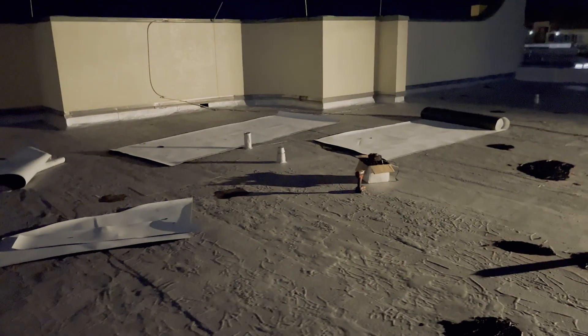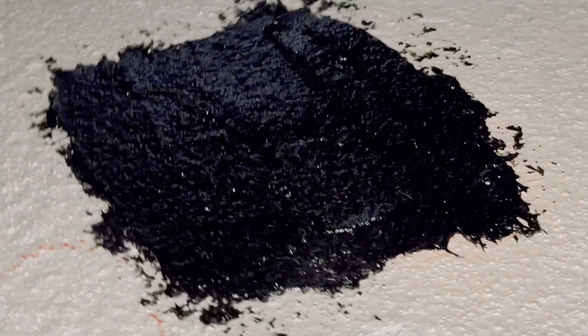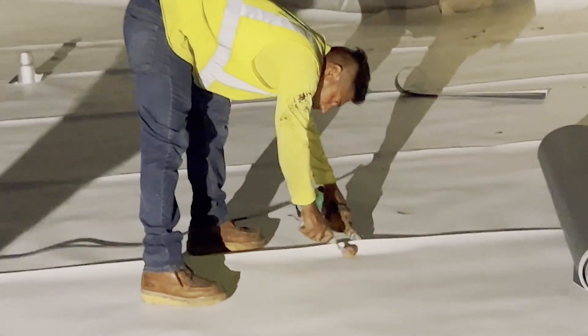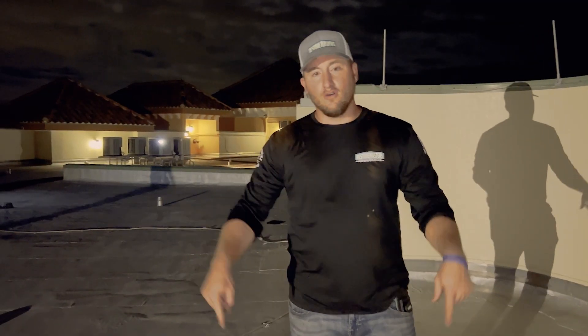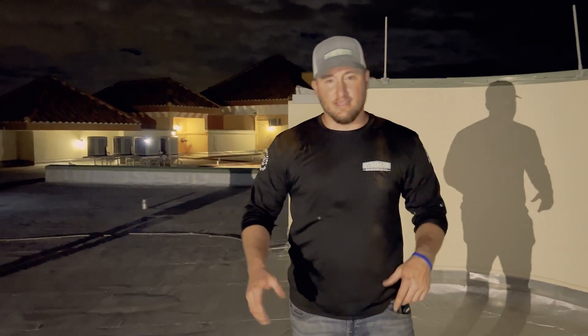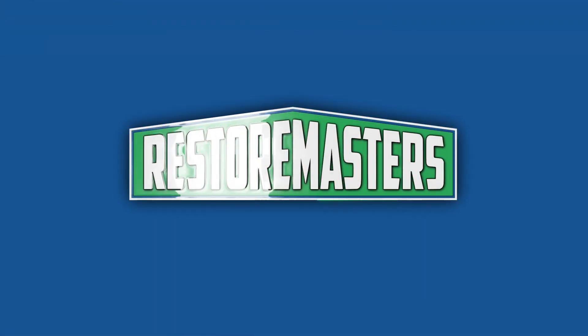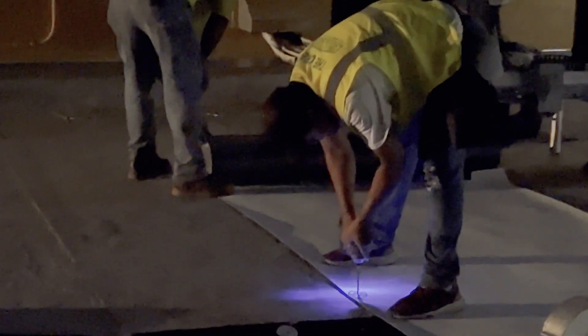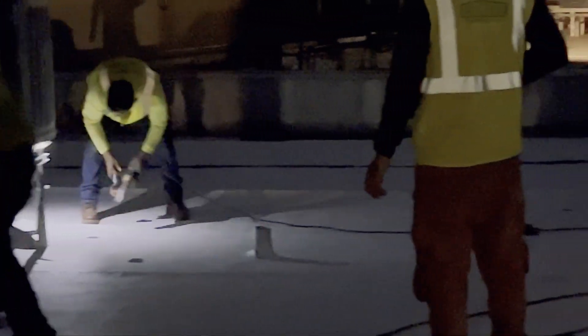What we did first, after we documented, was cover all the holes with temporary roofing cement and got it patched. Now we're going to start laying a loose-lay TPO roofing system over the entire roof so that we can ensure there's no water going inside the building and protect the asset. Our water mitigation teams are going inside each unit to triage the building and make sure there's no further damage.